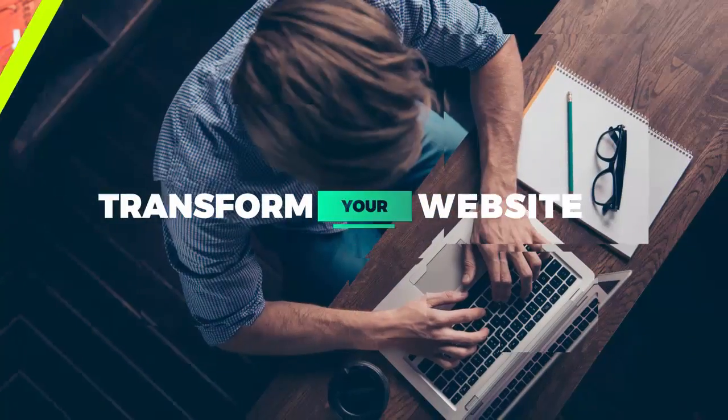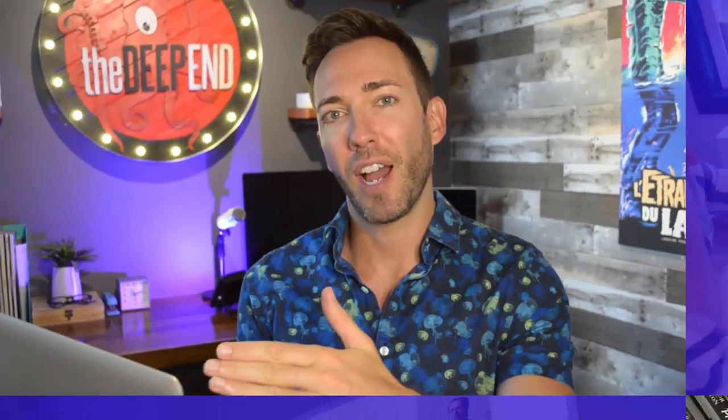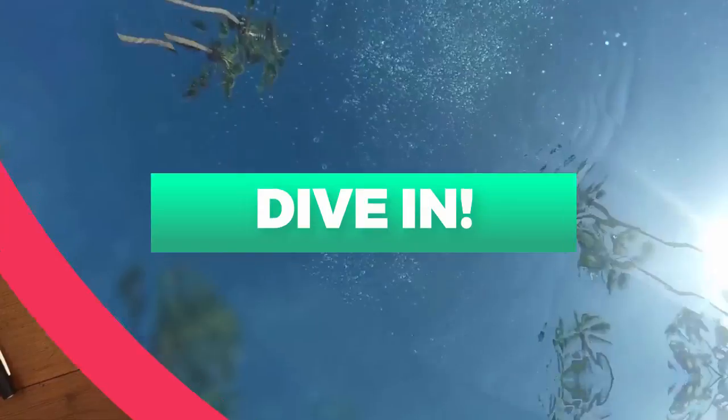So when does it make sense to tackle your website project yourself? I'll give you the whole rundown and we're starting right now. If you want to transform your website into a customer or lead generation machine, I'll show you all my best tips, tactics, and secrets to get there fast. Let's dive in.